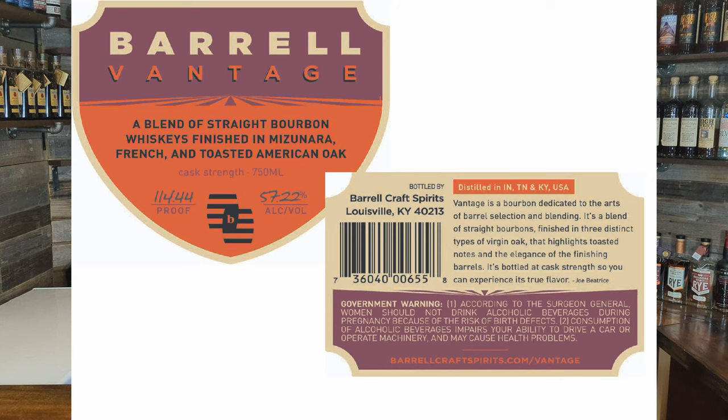This is a blend of French oak, toasted American oak, and Mizunara, so it'll be really interesting to see how those three oaks combine. It's 57.22% ABV, cask strength. The label reads: 'Vantage is a bourbon dedicated to the arts of barrel selection and blending, finished in three distinct types of virgin oak, bottled at cask strength so you can experience its true flavor.' This will probably fall around the $100 mark — possibly my first Barrel purchase.